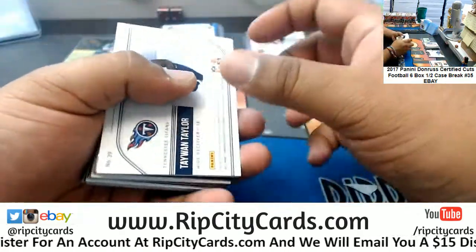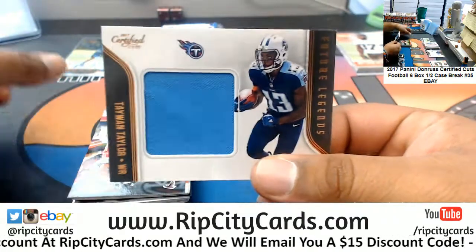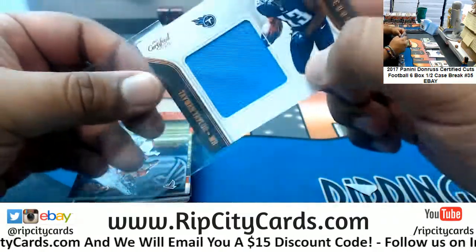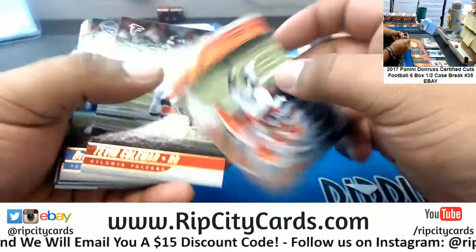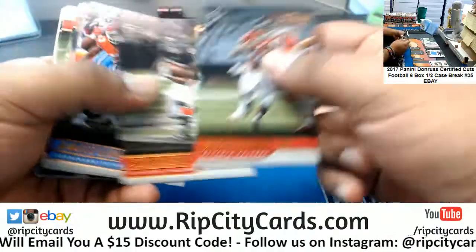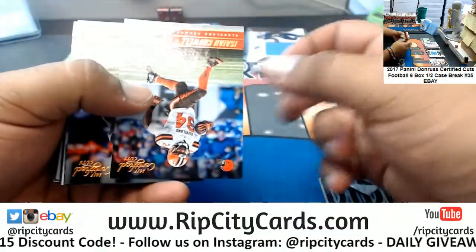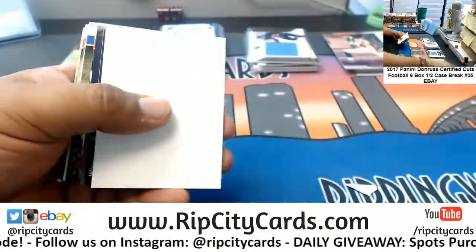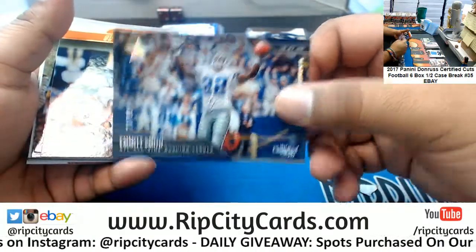Zeke's health has been in question a little bit, so who knows. Taiwan Taylor, Titans patch. Randy Moss, 3/99, Vikings. Emmett Smith, 10/99, Cowboys.